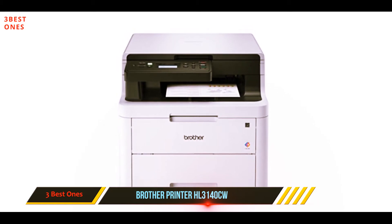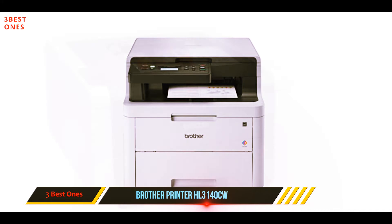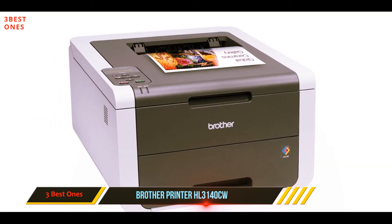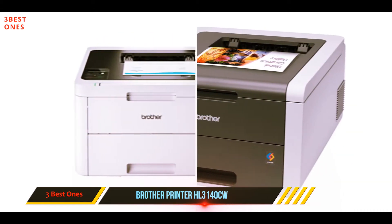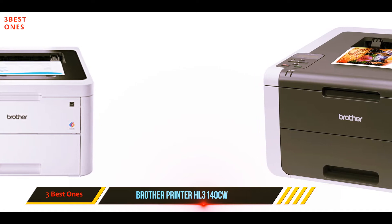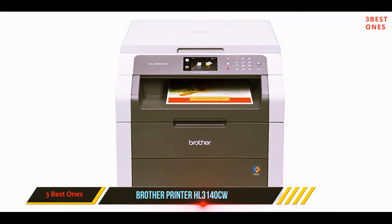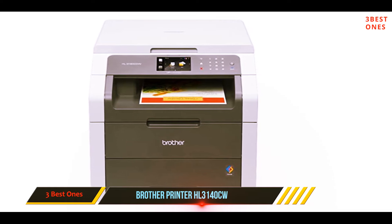There is also a single-sheet manual feed slot that you can use to print envelopes and other thicker media. If you are an environmentalist, you might like to know that Brother really puts a lot of thought into this, as they make this model energy-friendly by featuring a deep sleep mode where you can conserve energy when not using it. Another great feature is an auto-off mode where it will power off the unit when not in use.